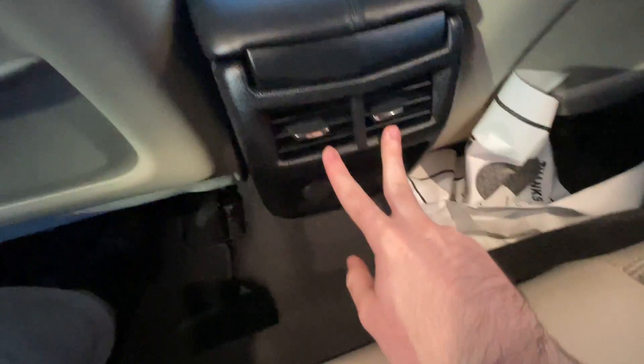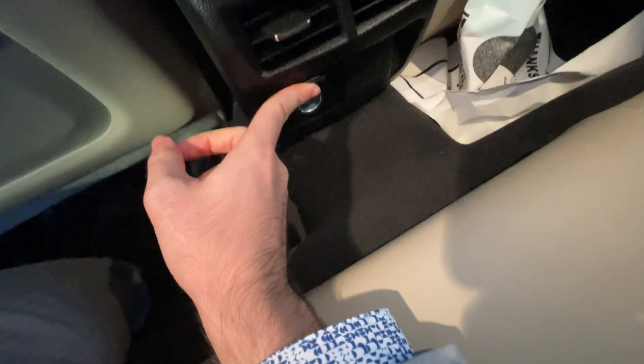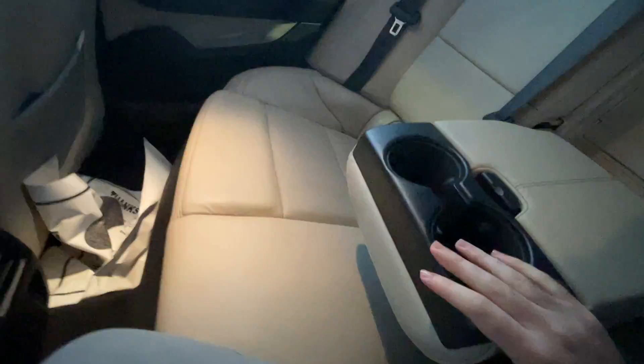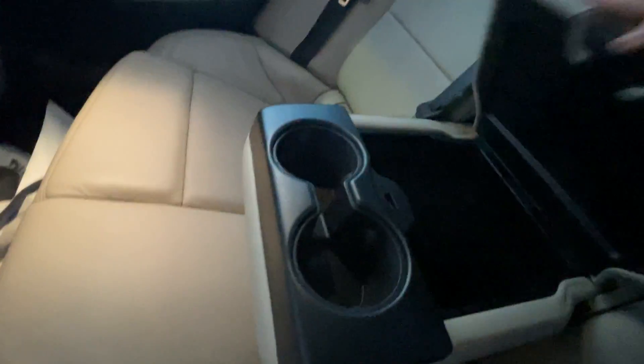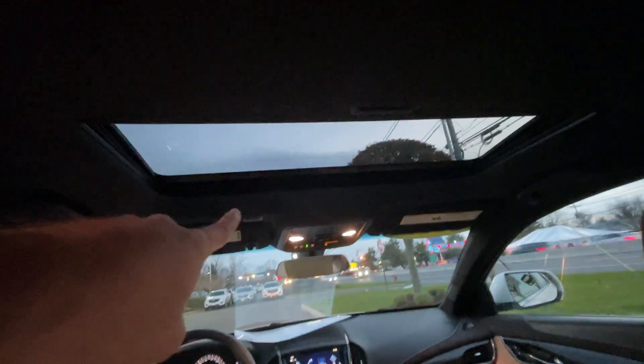Here's the back seat. In the ATS you have two climate control vents back here, a 12-volt power outlet and a household 110-volt outlet, which is great for charging laptops on the go. There are cup holders and a storage cubby that passes through to the trunk for skis or long items. Also forgot to mention — this car does have a sunroof.